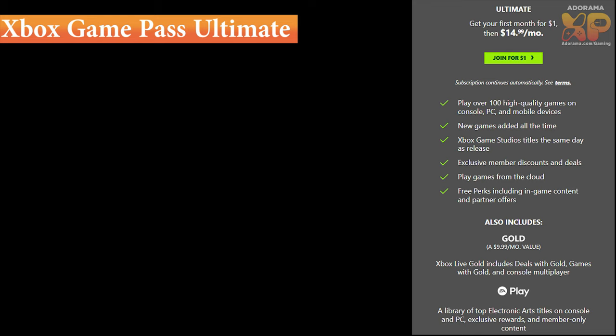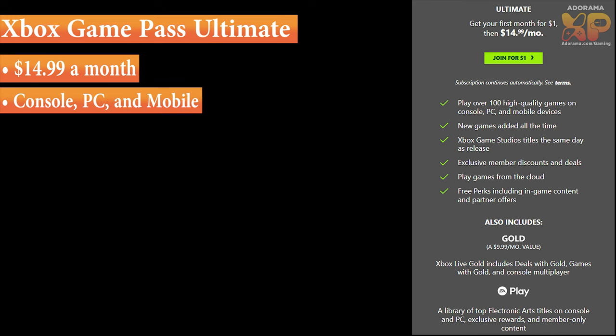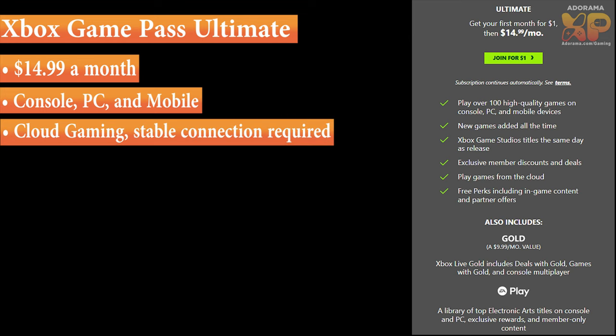Here's arguably the best plan, and they call it Xbox Game Pass Ultimate. It's $14.99 a month, and this plan lets you use Game Pass on console, PC, and mobile devices. So on Android you can download the Xbox Game Pass app, or on iOS you can open your browser and play all your Xbox Game Pass games wirelessly without needing to connect to a console. You do need to be connected to an internet connection — they recommend 7 megabits per second on mobile and 20 megabits per second on console.